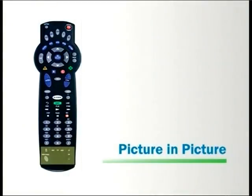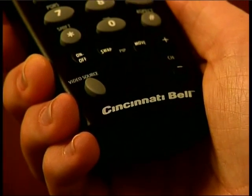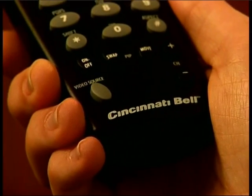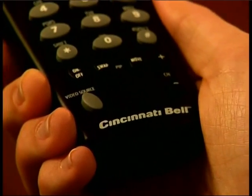The last section of your remote will allow you to utilize the picture-in-picture features. The swap button will allow you to swap programming between the large screen and the small screen. It can also be used to swap channels while you are recording with Cincinnati Bell DVR.